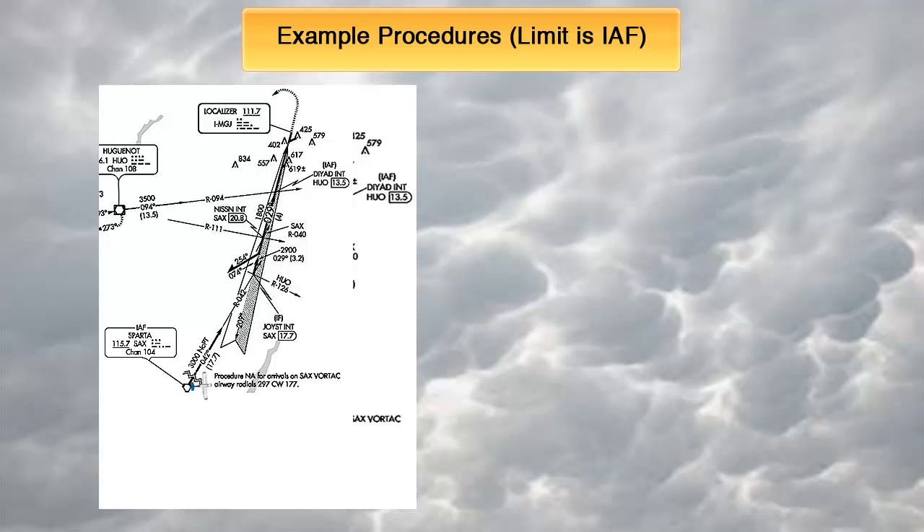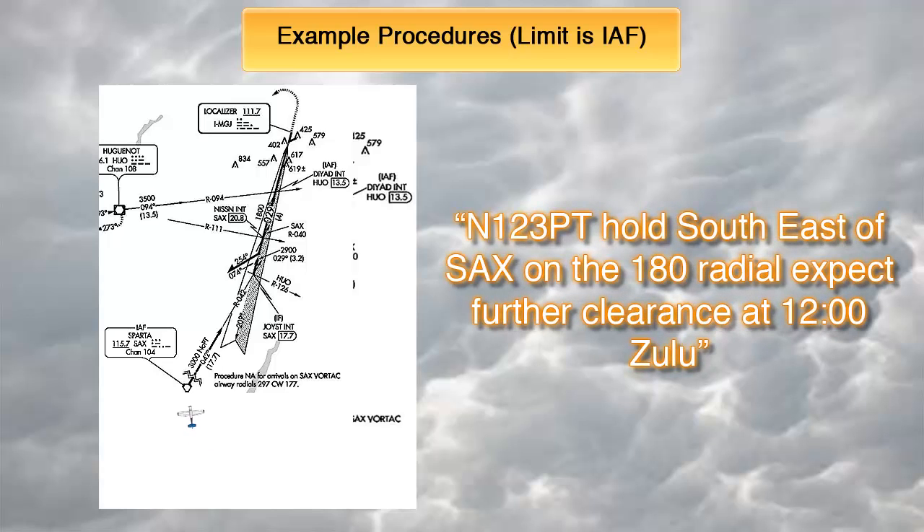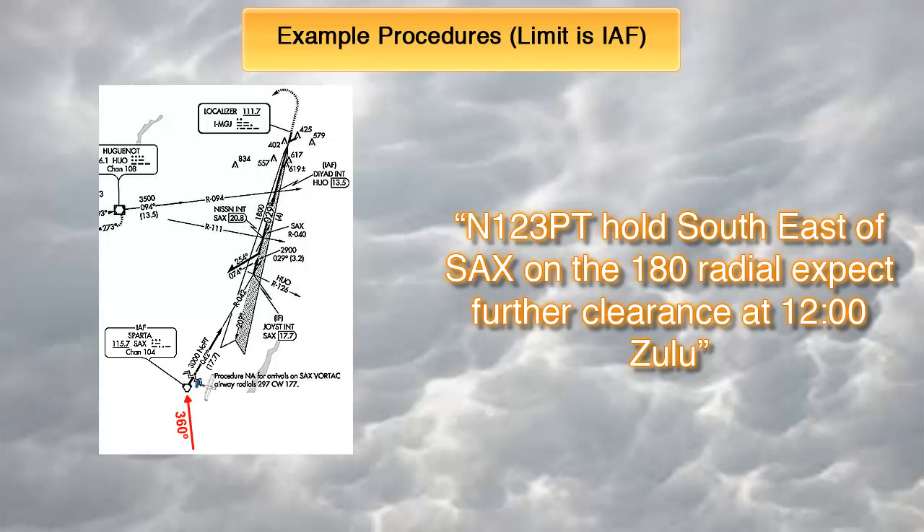If you had received the holding clearance from ATC, it would have been: 'November 123 Papa Tango, hold southeast of SPARTA on the 180 radial, expect further clearance at 1200 Zulu.' In other words, whatever bearing you arrive to the station or fix on becomes your hold's inbound leg. You will make standard right turns and continue holding until your destination's ETA. At the ETA, we will leave SPARTA on its 042 radial and start descending to 3,000 feet, intercept the localizer, and continue the approach as you would normally do.